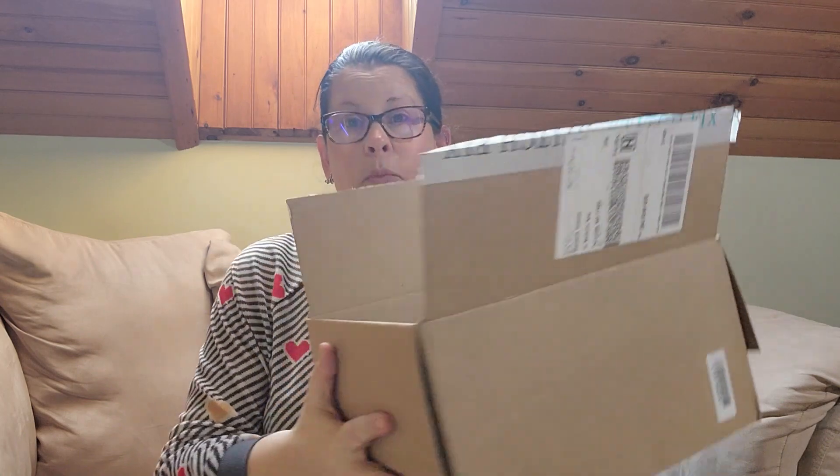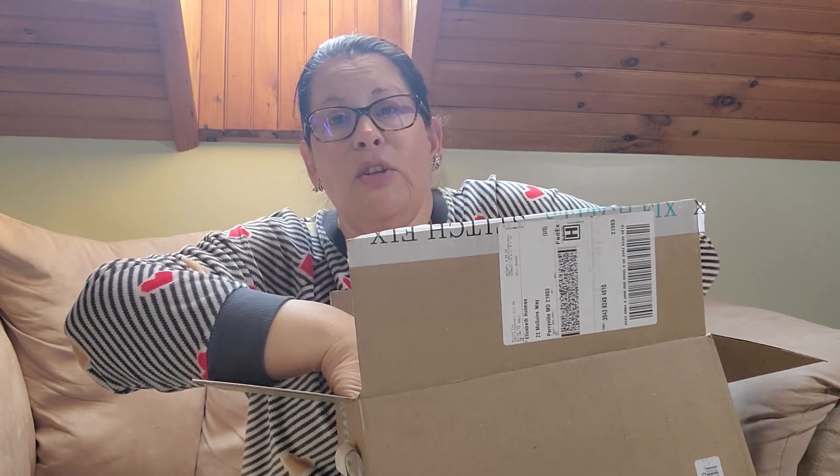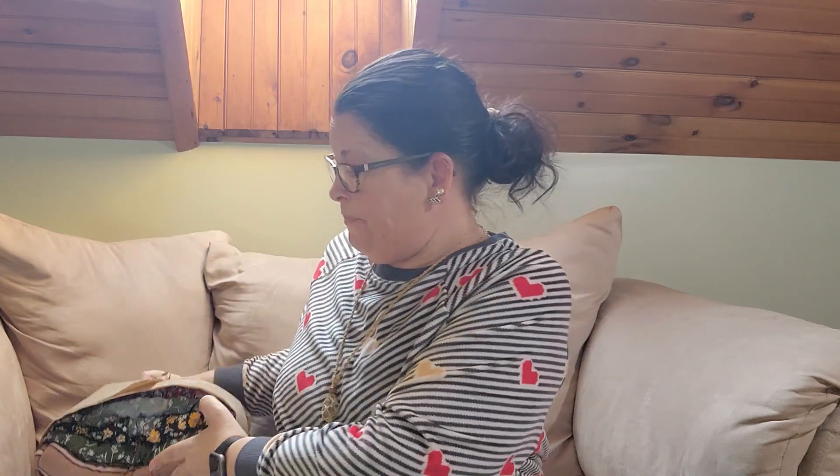Here's what it looks like when it arrives. You get the return envelope, a little envelope with information in it, and then your bundle. They do send you a stitch preview so you can select from things on there, and if you don't select five they will fill in the remaining number and send it to you.